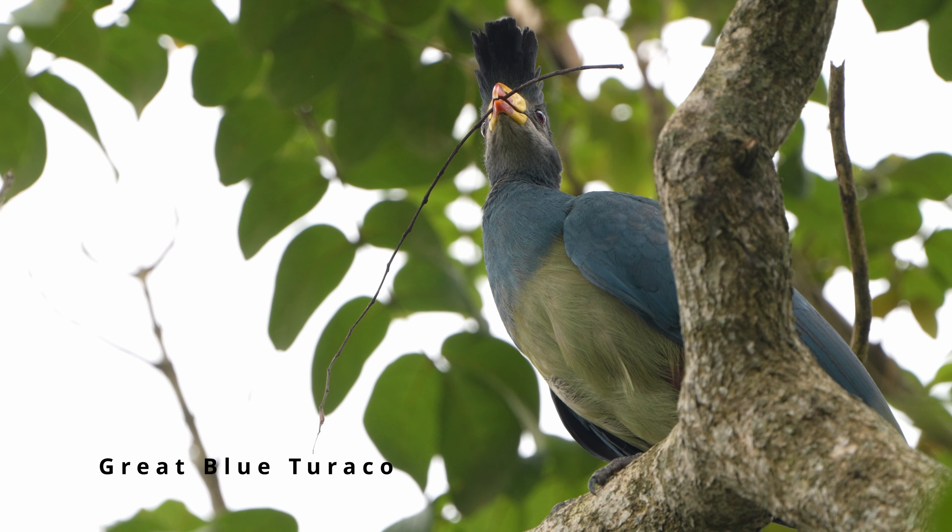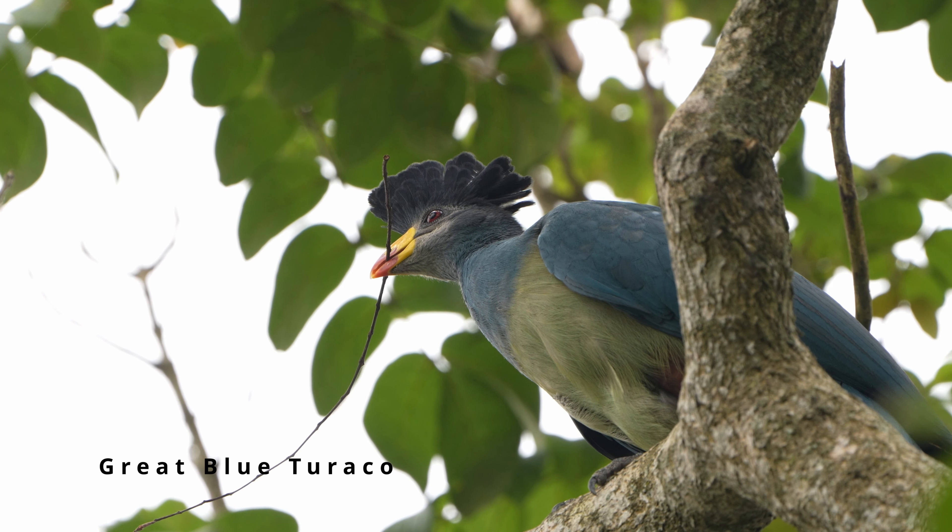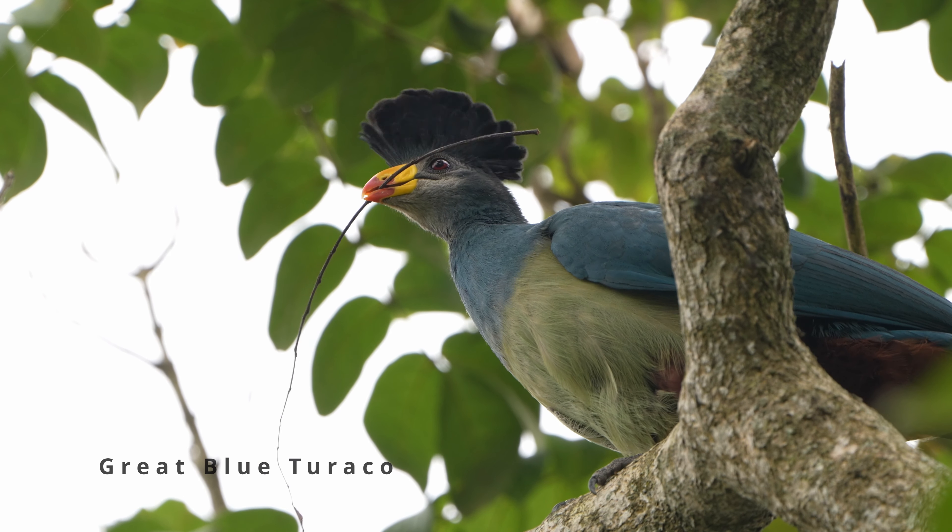The bird list for the 40-hectare gardens is nearly 450 species, and we all agreed that this was a perfect way to start our trip and get familiar with the birds of Uganda. It sounds like we're going to spend most of the day here — there are plenty of birds to see, so we should have our hands full.